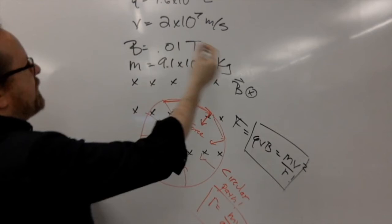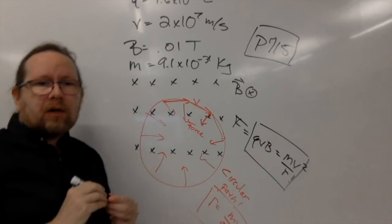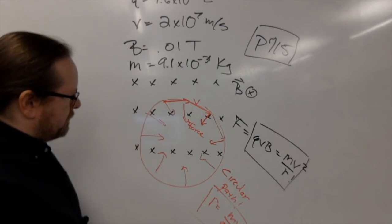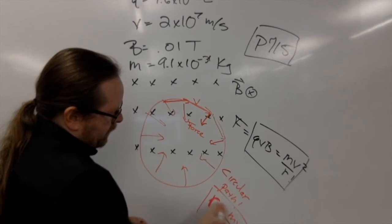In something like a particle accelerator, scientists use magnetic fields to determine not just the charge of electrical particles, but their mass. If instead of knowing R in this formula, we measured R, we could use that to calculate M. And we can identify the mass of a particle moving in a particle accelerator through a perpendicular magnetic field.